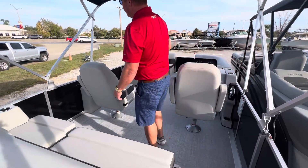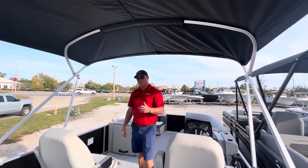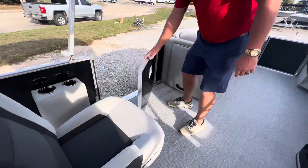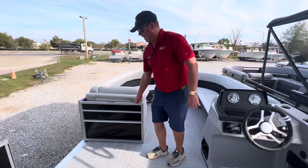Dual captain chairs on this model. Got the huge bimini top. One of my favorite things about Harris is this huge side board — makes it easy for lugging ice chests through, getting on and off the dock.